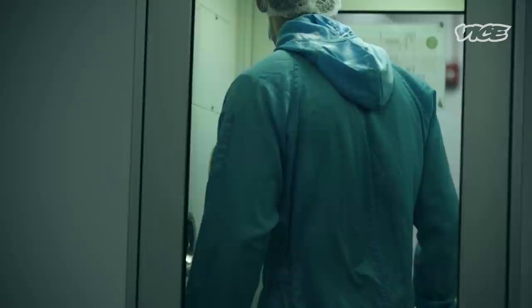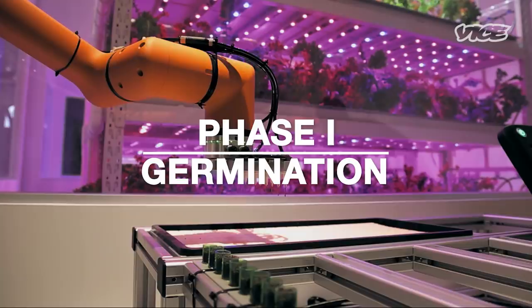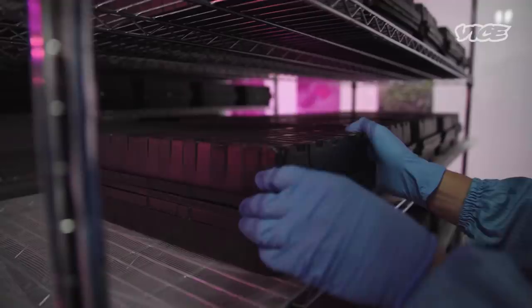We actually grow these products using absolutely no soil — it's completely soilless. This is the germination room. After we introduce the seed into the foam cube, depending on the product it can take anywhere between two to five days for the plant to actually germinate. Right now there's nothing really happening here but in a couple of days they will actually look like this.